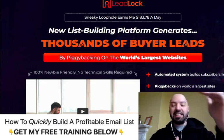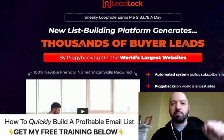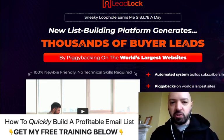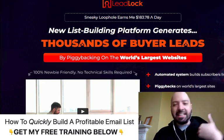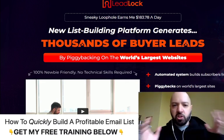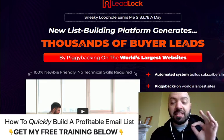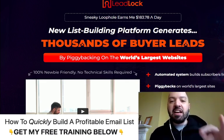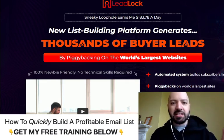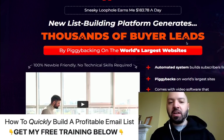You're going to get a guaranteed list of people who've all said yes — yes, I'm interested in Johnny's affiliate product; yes, I'm interested in Alan's law firm in New York; yes, I'm interested in Martha's e-commerce store. Lead Lock is a new list building platform which generates thousands of buyer leads. These are buyer leads, they are compliant, these are people who've opted in — not cold leads. They're people who want to be contacted by you to promote to them whatever it is you want to promote.